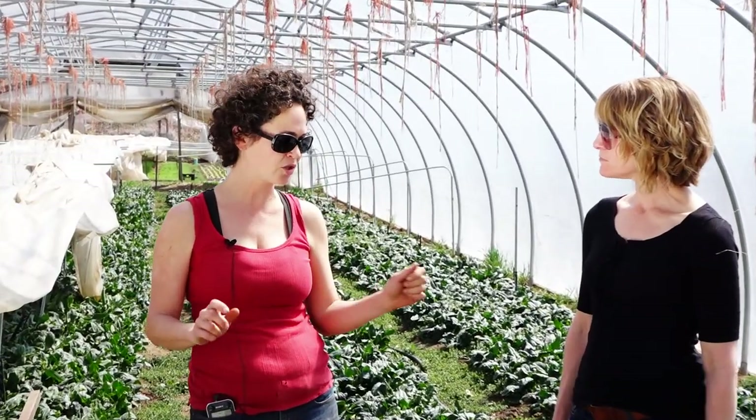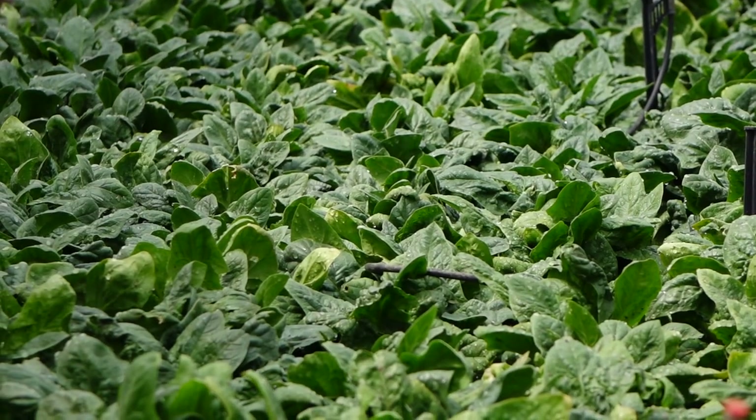A lot of other people when they harvest spinach will harvest the whole plant and then replant it. But since we harvest off the same plants all winter, we just cut it leaf by leaf. So it's kind of labor intensive.